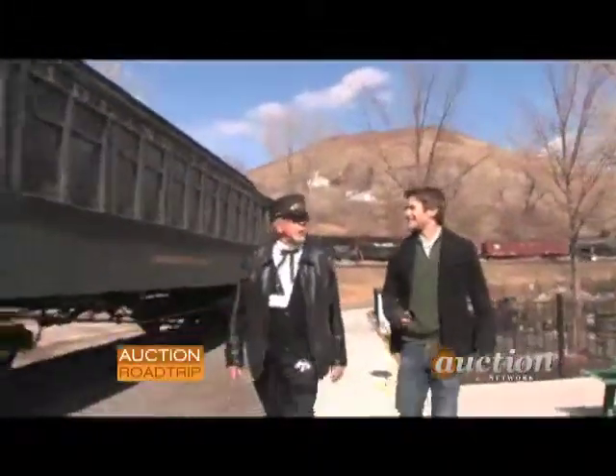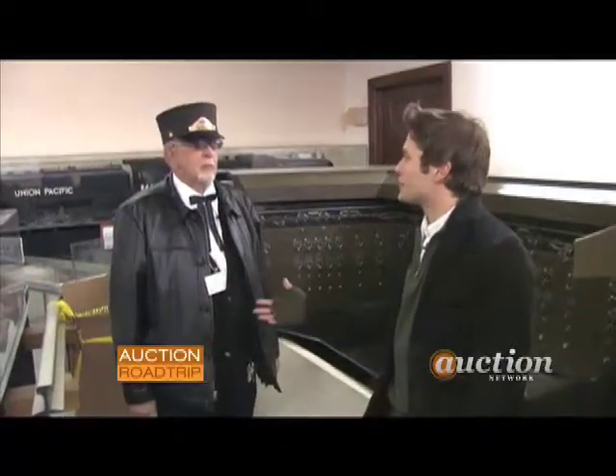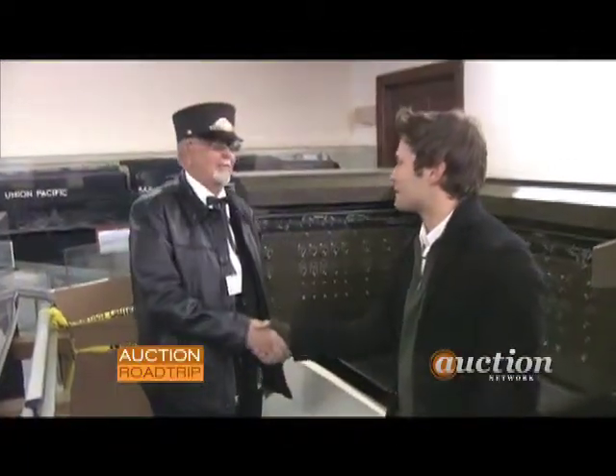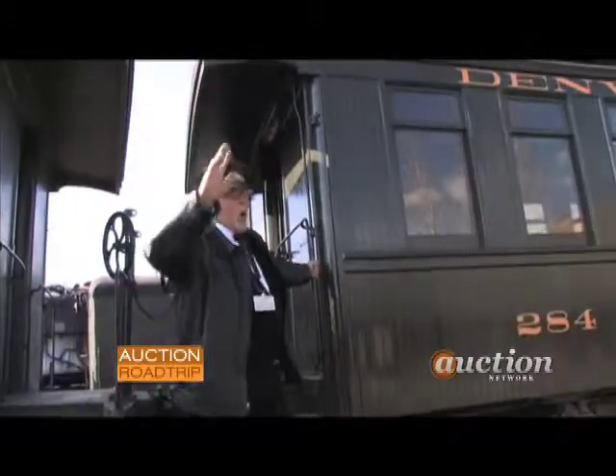I grew up on the railroad and I'm still here — don't know what I want to be when I grow up. So this has been a fascinating day. Thank you so much, Conductor Kelvin. We really appreciate it. I hope everybody comes and enjoys the museum as much as I do. Come check out the Colorado Railroad Museum. We had a great time. All aboard.